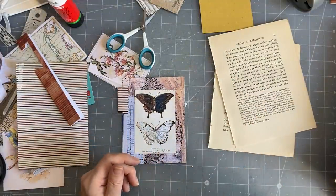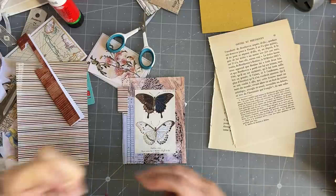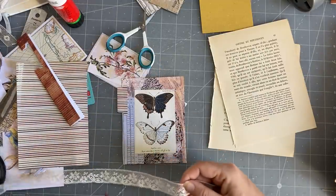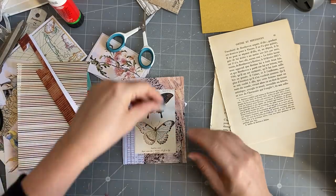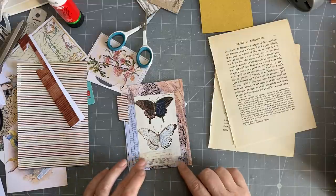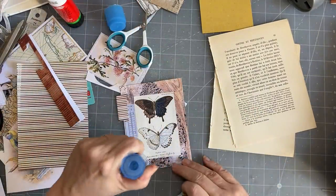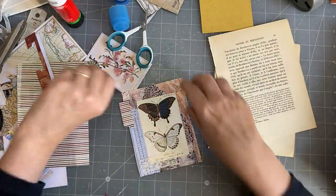I'll put my tab on there. And then this kind of makes it a little bit more delicate — I'll just put it down there because I don't want to cover that up. There we go — that's that one.